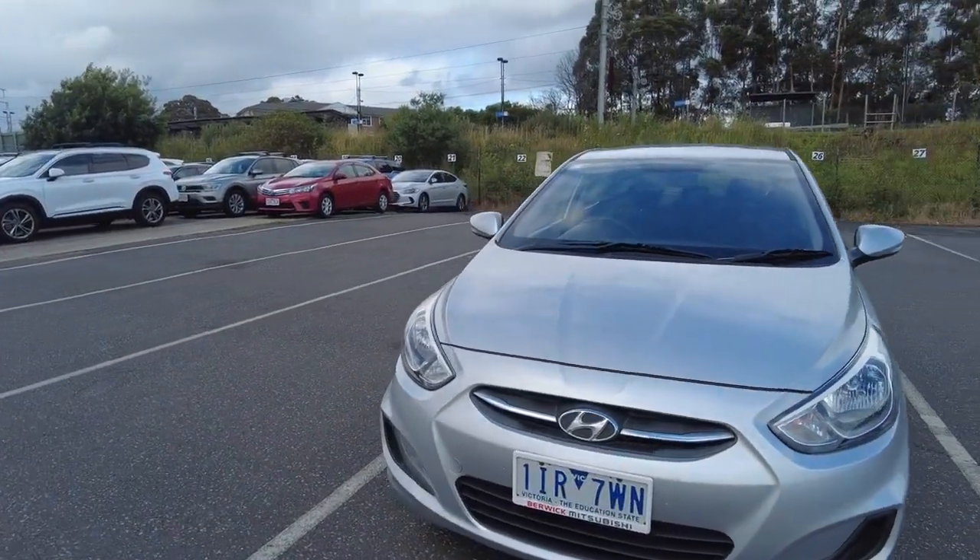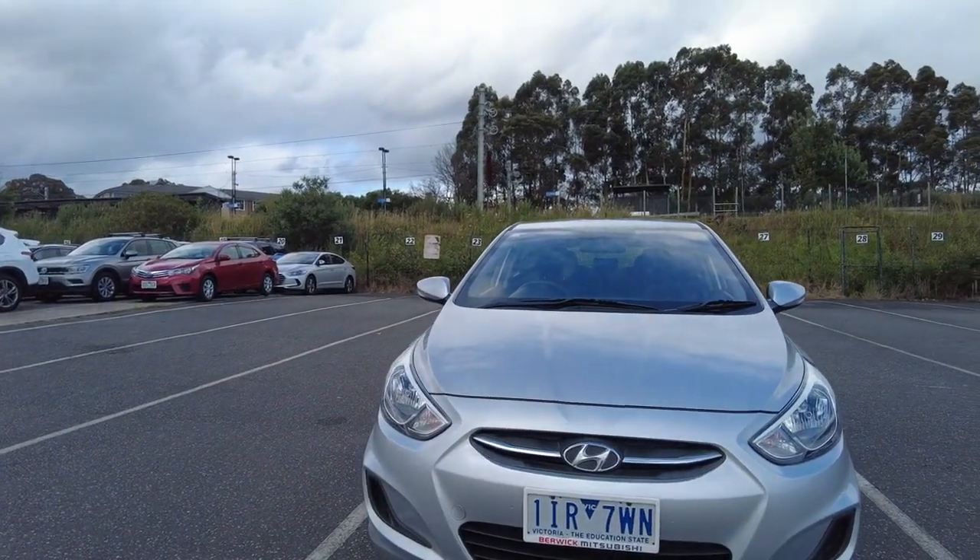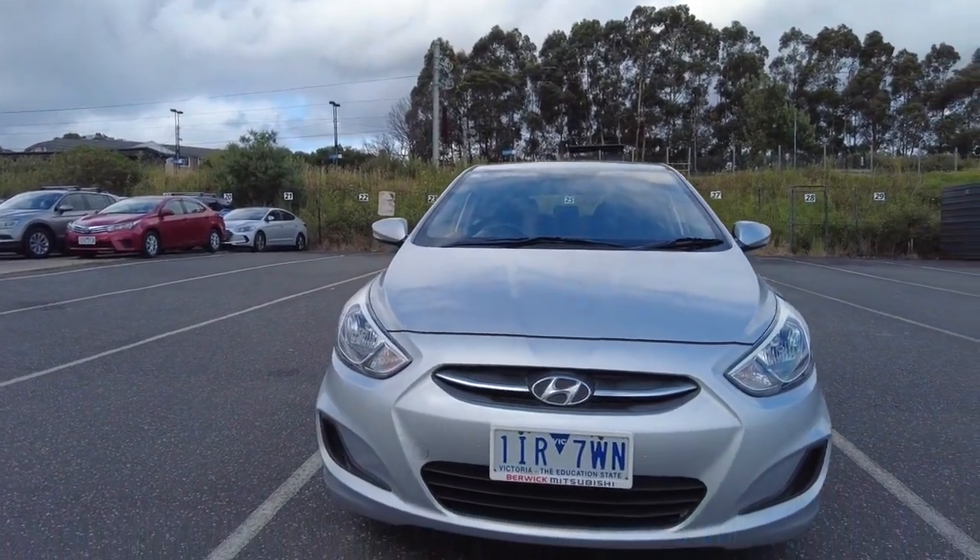Round to the front, the headlights are in beautiful clear condition and the Hyundai emblem is nice and shiny as well.